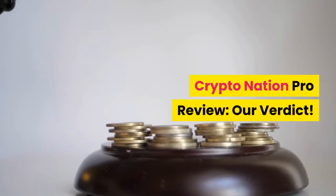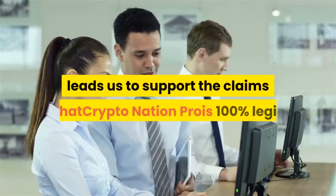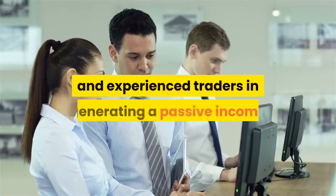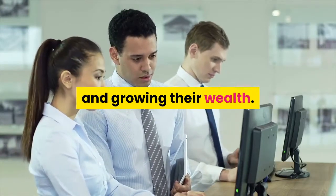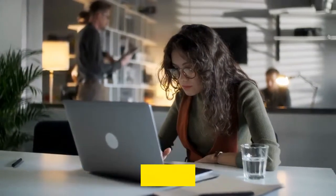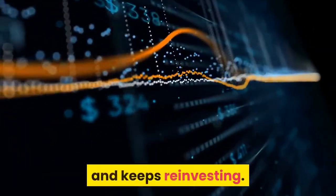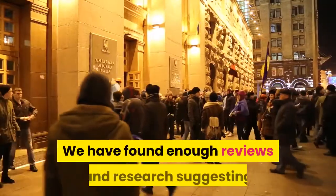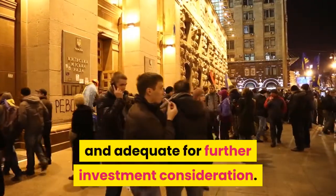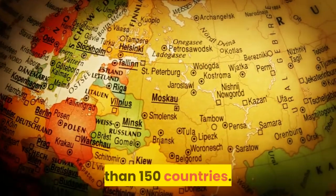CryptoNation Pro Review — Our Verdict: the outcome of our analysis leads us to support the claims that CryptoNation Pro is 100% legit and can assist new and experienced traders in generating a passive income and growing their wealth. It is claimed that a new user can earn between €200 and €1,000 every week, which depends entirely on how much the user invests and keeps reinvesting. We have found enough reviews and research suggesting that CryptoNation Pro is reliable and adequate for further investment consideration. The platform is available to users in more than 150 countries.